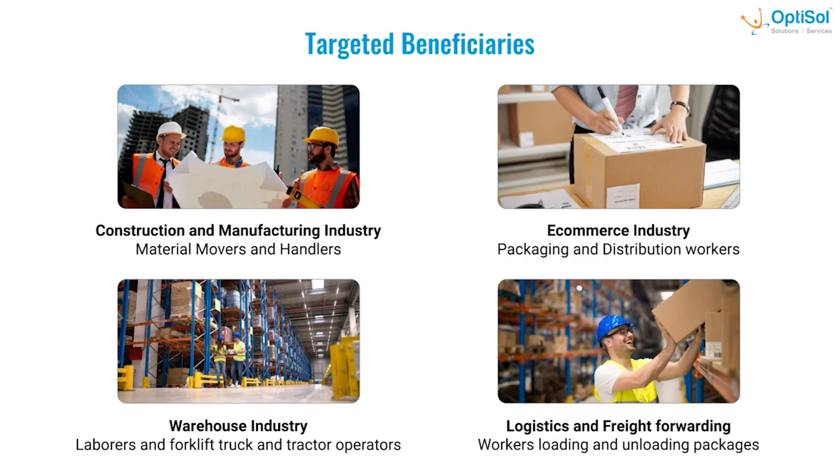Our application shall create a positive impact across the following industries: material movers and handlers in the construction and manufacturing industry; packaging and distribution workers from the e-commerce industry; laborers, forklift, and tractor operators from the warehouse industry; and workers for loading and unloading packages from the logistics and freight forwarding industry, and much more.